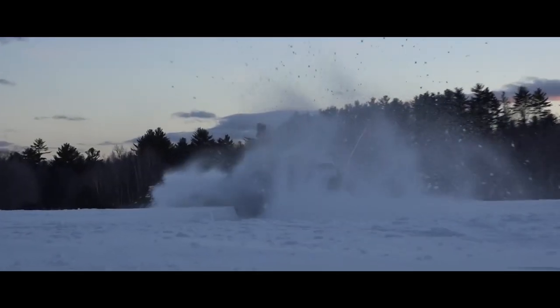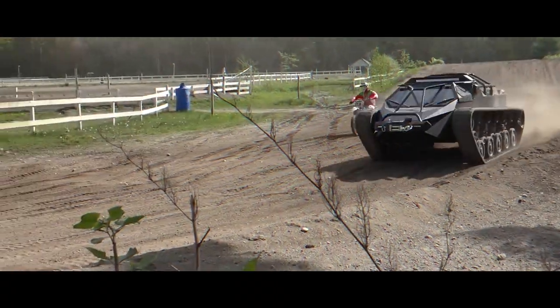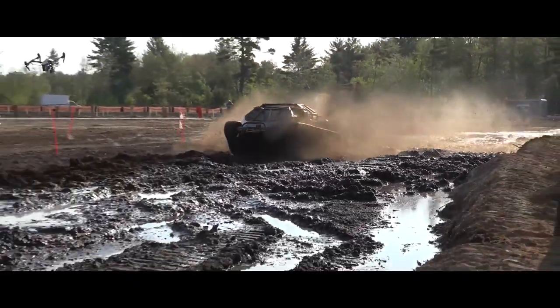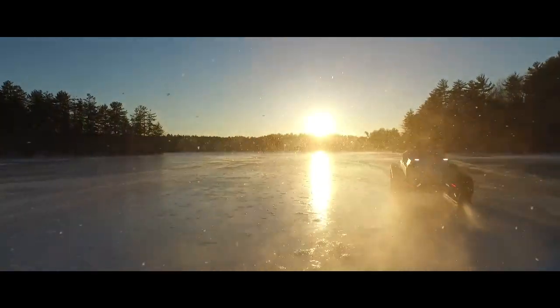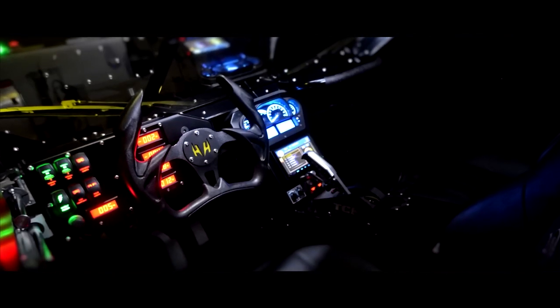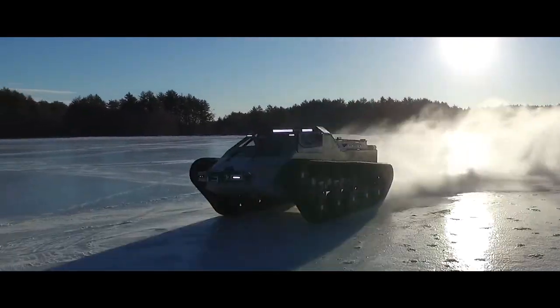The real secret is its insane suspension. Each track works independently, letting it tear through sand, climb impossible rock formations, and practically dance across rough terrain. The Ripsaw EV2 laughs at the very concept of roads. Just in case that's not enough, it's outfitted with luxury seats, a killer sound system, and even air conditioning. The apocalypse never looked so comfortable.